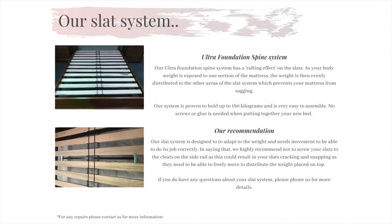Now onto our slat system. The bed has arrived and you're now putting it all together. We use the Ultra Foundation Spine System on all of our bedding ranges. It is very easy to assemble and holds up to 350 kilos.